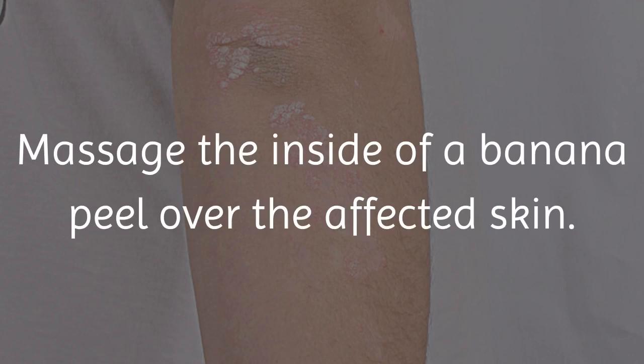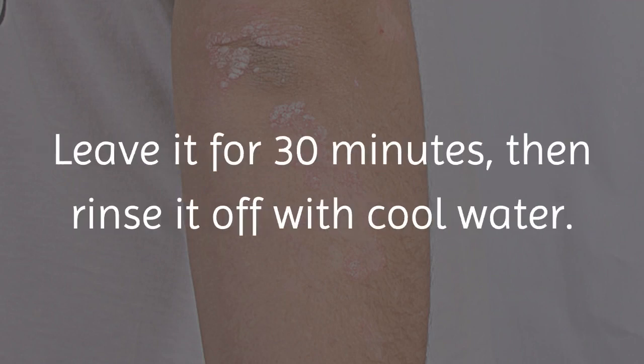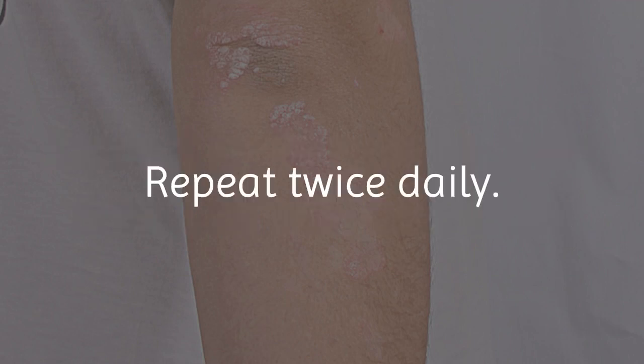Massage the inside of a banana peel over the affected skin. Leave it for 30 minutes, then rinse it off with cool water. Repeat twice daily.